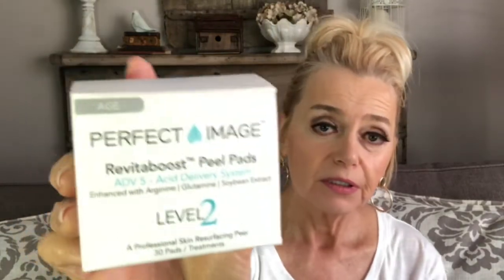Speaking of the peel, I absolutely love it. I've shared it with you guys many times — I've used it on my neck, my chest, and my face. Since I had done the peel on my face, I decided to take a little break from the retin-a and all the acids, and I recently started using retin-a again.